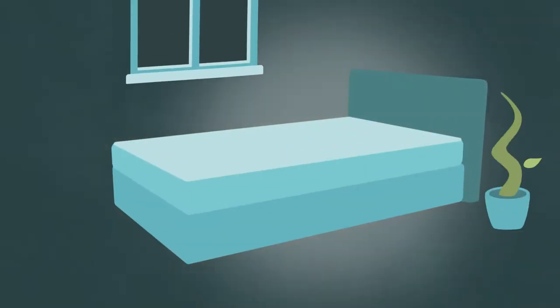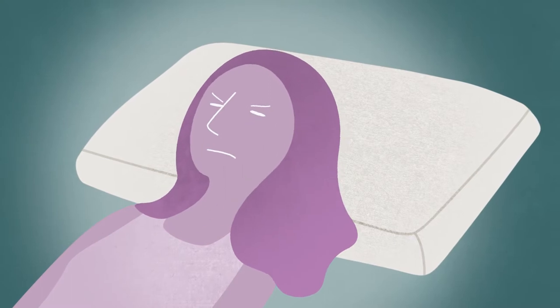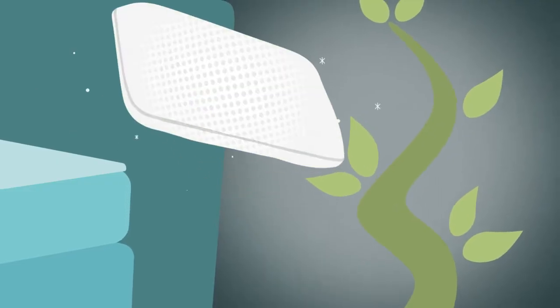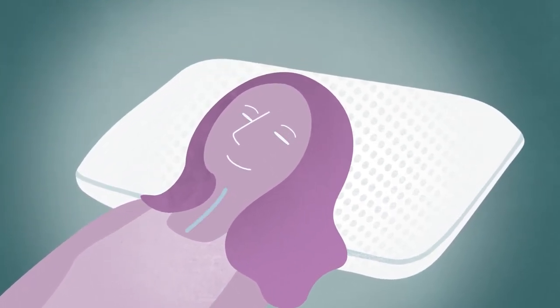Spend thousands on a mattress for a good night's sleep for your body, and still you lay awake. Why? Isn't it really your head that needs to fall asleep? There's a new advancement in cranial sleep technology that makes sleep better, easier, and more comfortable for your head.